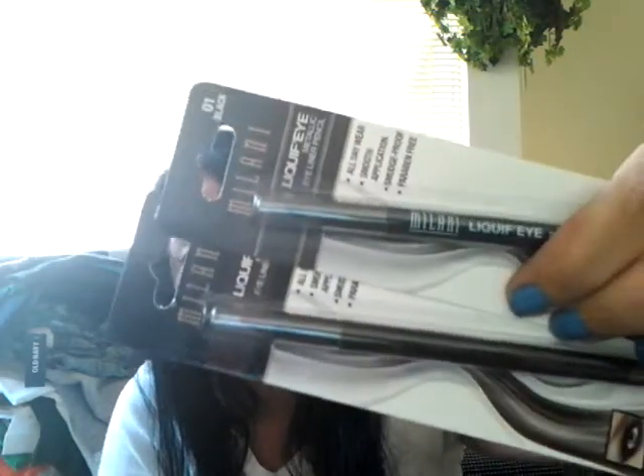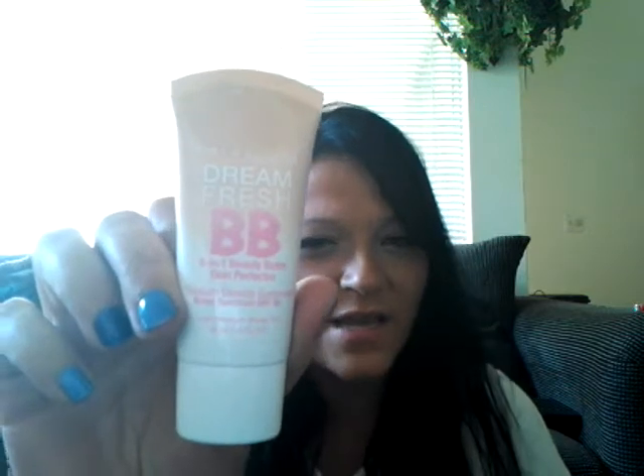I've been hearing a lot about Milani eyeliners so I grabbed two - in black and brown - for $6.99. I got the Maybelline BB cream which I've really been wanting to try, at $8.97. I also got the Milani baked eyeshadow in 'Drenched in Gold' - a really pretty gold color - for $6.99.